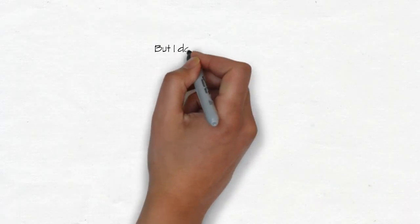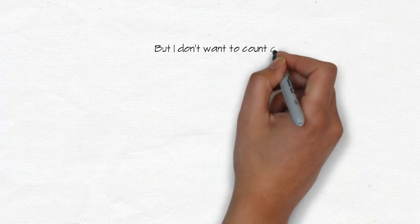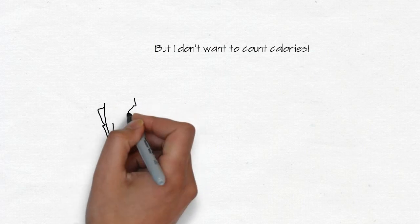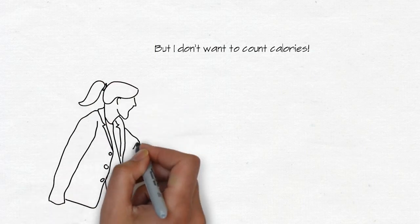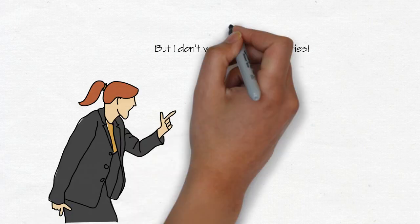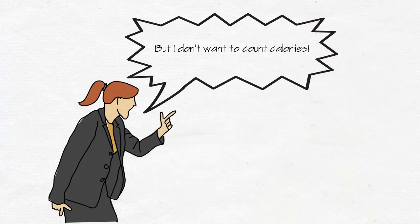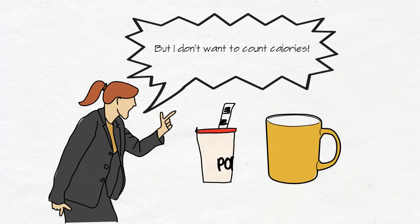You might be worried about counting calories for every little thing you eat — you don't need to do that. Look at the sorts of foods you eat normally, get an idea of how many calories are in each meal, and that'll give you an idea of where you can cut excess calories so you can plan to stay within your calorie goal each day. A really helpful thing is just to drink water — you've only got so many calories you can consume each day to keep losing weight, so don't waste them on things like pop or hot chocolates, which just add extra calories you don't need.